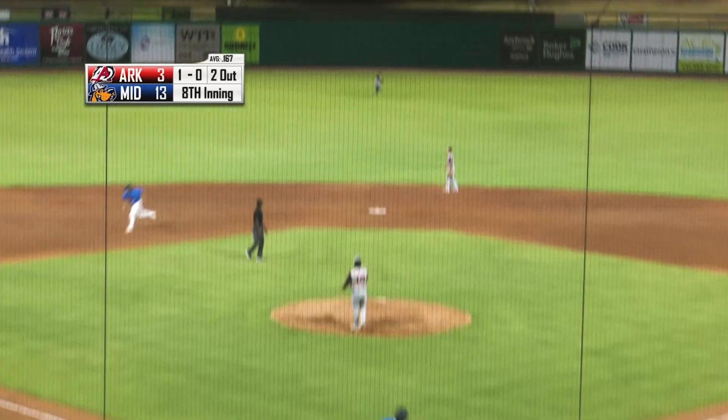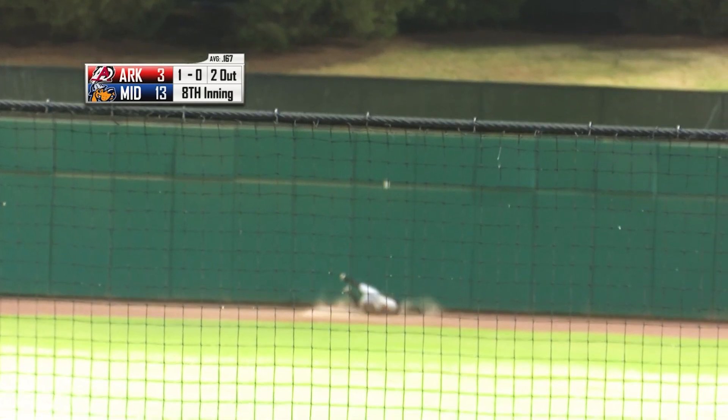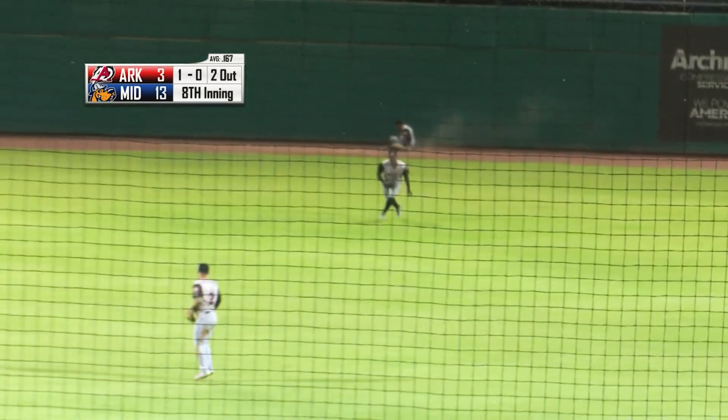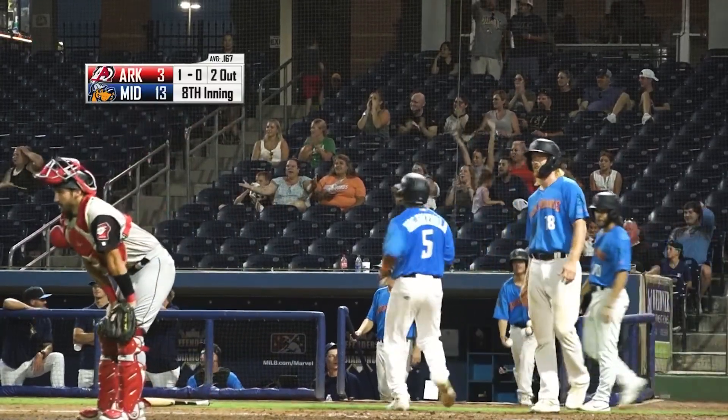Swing and a high fly ball to center field. Well struck, going back. This ball is high and deep. And falling down in center field — this may be an inside-the-parker. That's going to hold him at third. It's 16-3.